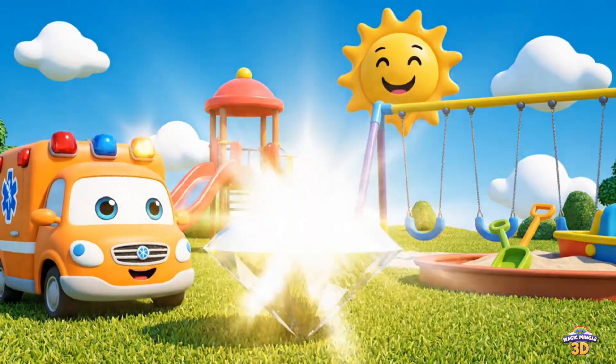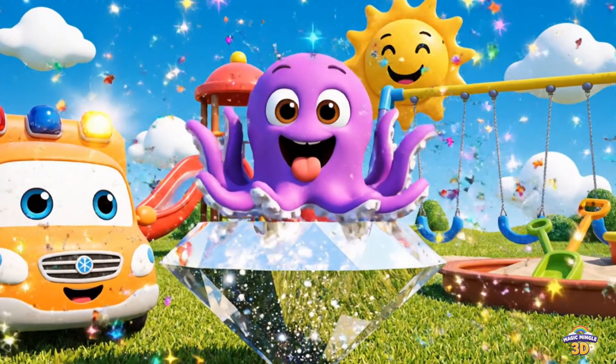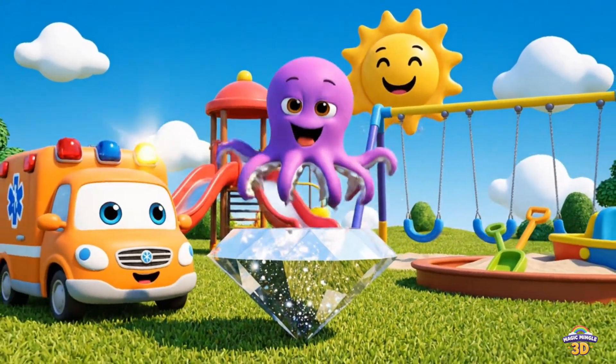This is a diamond. Look, an octopus. Diamond. Ambulance. Octopus.